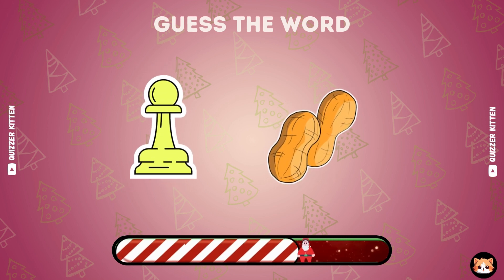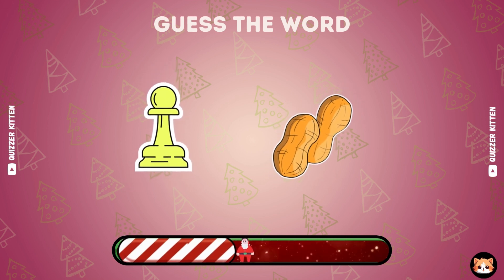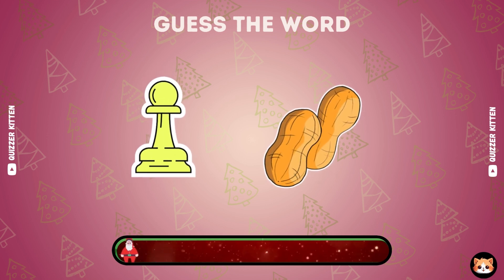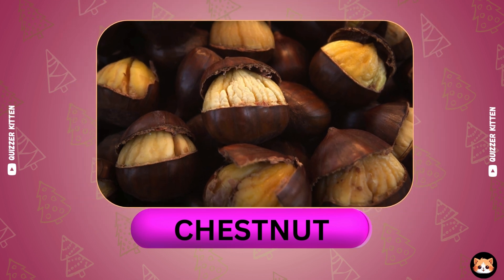I think you know this. Great, it's chestnut.